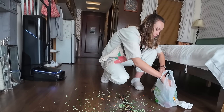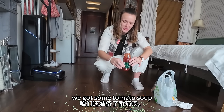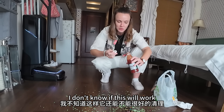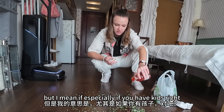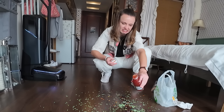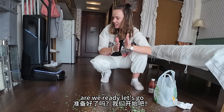That looks good. You gotta be kidding me — we got some tomato soup. If this isn't going to clean this, I don't know if this will work. This does not look good. But especially if you have kids, this is going to be the mess. Are we ready? Let's go.